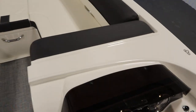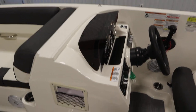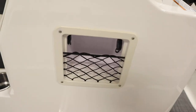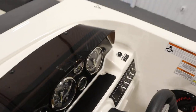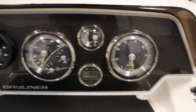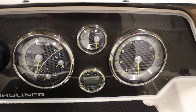Standard features included with this boat include a fiberglass helm with a footwell, a side cubby, and a windscreen. It has gauges including tachometer, speedometer, voltmeter, fuel, and trim.